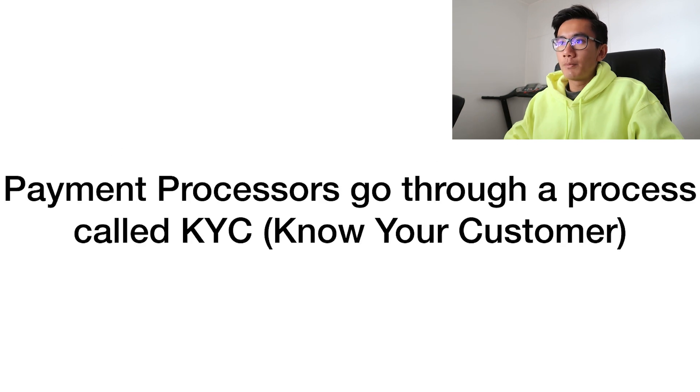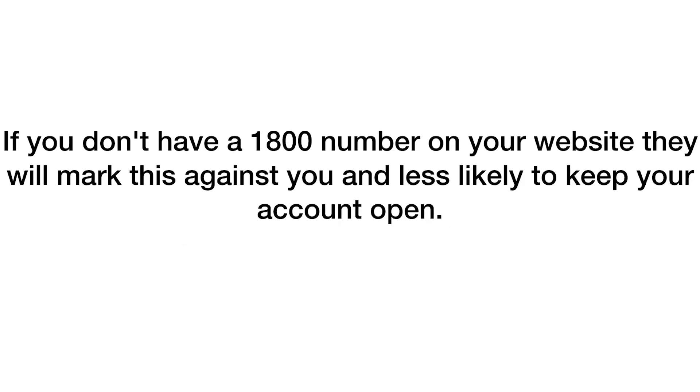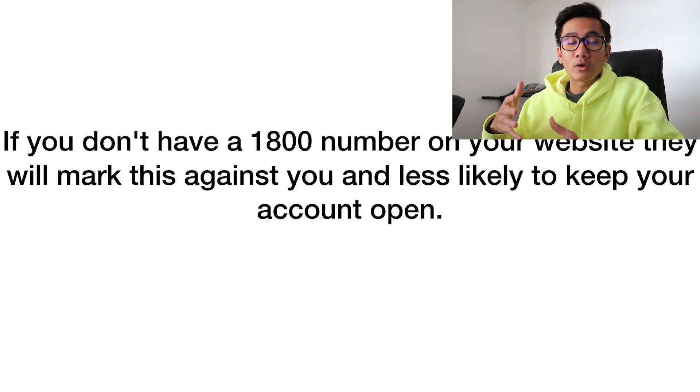In this video I'll be talking about the importance of having a 1-800 number and the whole process of setting that up for your store. This is important because when you sign up for payment processors like PayPal and Stripe, they go through a process called KYC — Know Your Customer. If you don't have a 1-800 number on your website, they'll mark this against you and you're more likely to have your account closed, especially when you're scaling and hitting big numbers like $1k, $2k, $3k, $4k days.